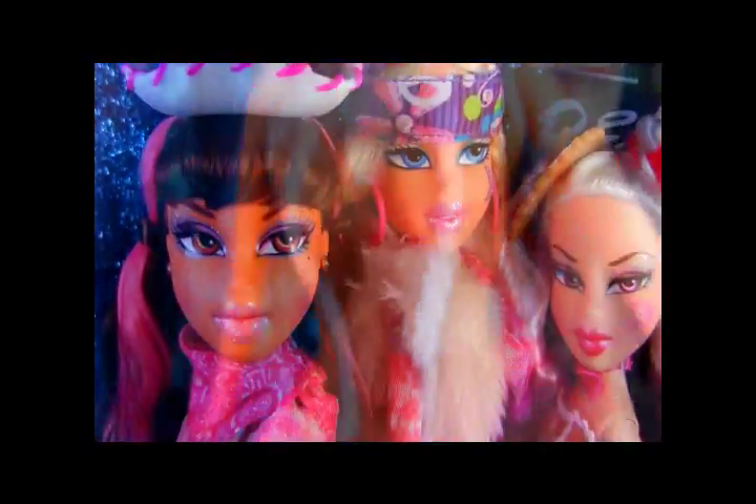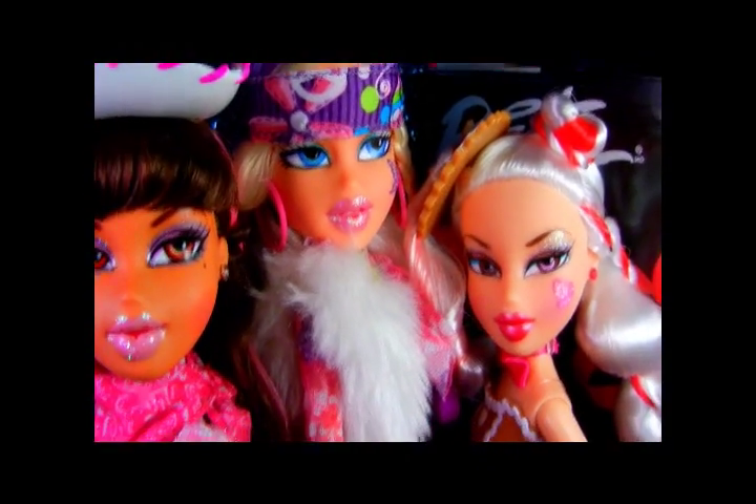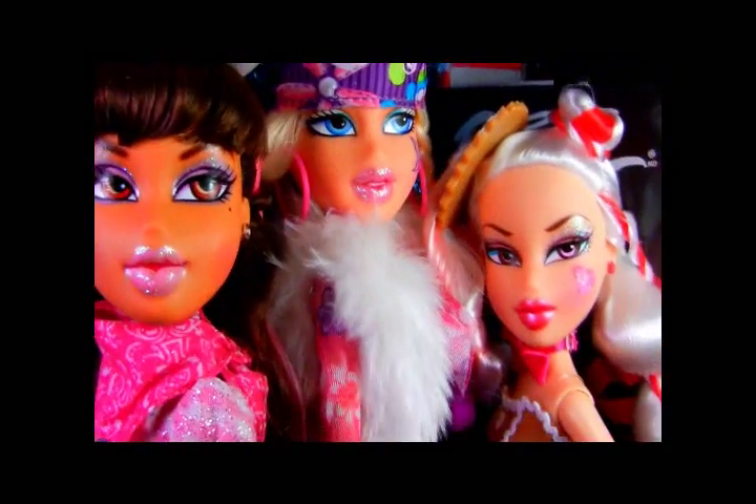So those are the new Bratz Costume Bash dolls. Pretty fun line, great for the price point, lots of separate pieces that you can use, and definitely a good Halloween costume line. Thank you for watching — please comment, rate, and subscribe.